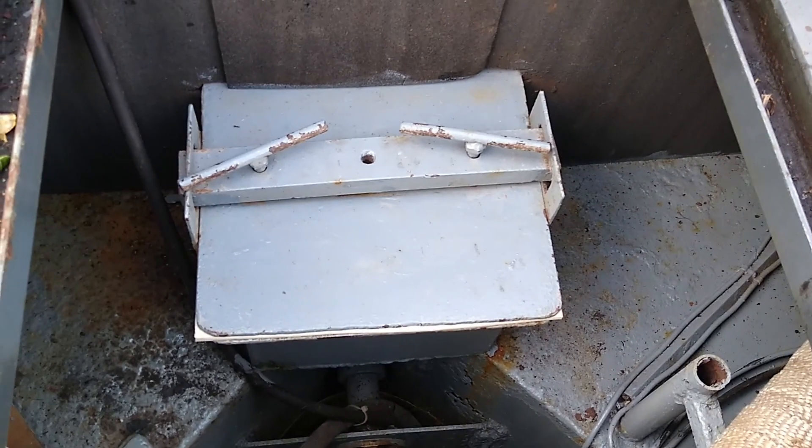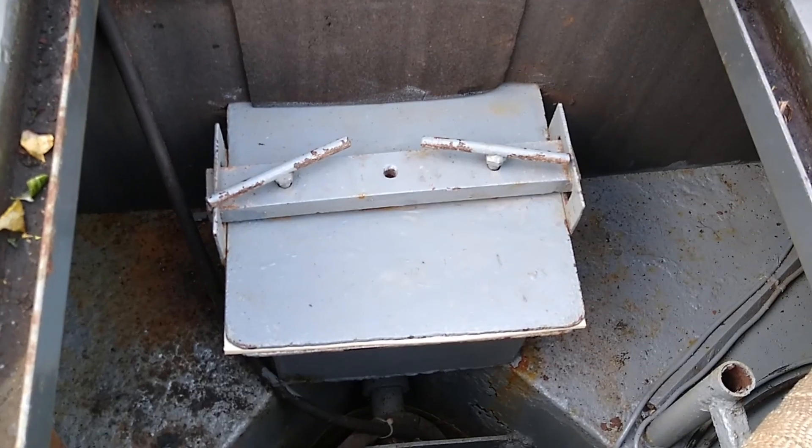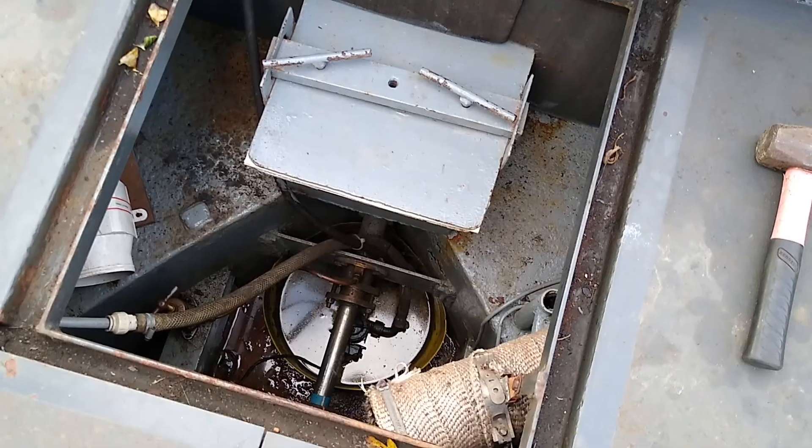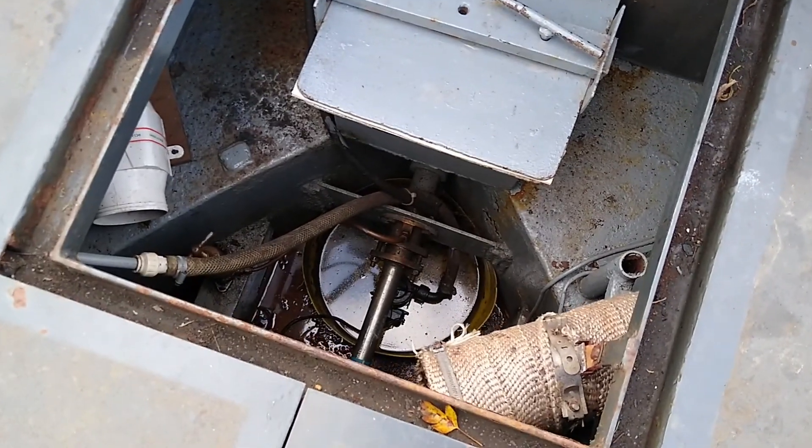New seals are on — moment of truth. Turn the engine on to see if it leaks. And it doesn't leak. We've turned the prop both directions and we're good.